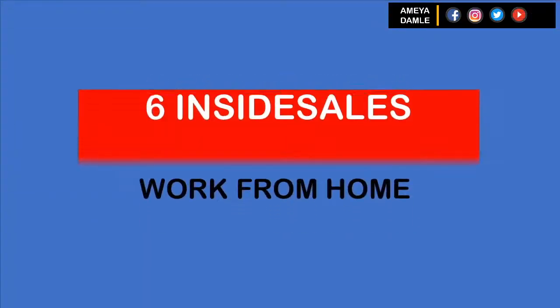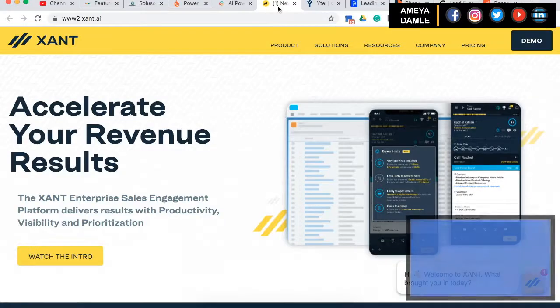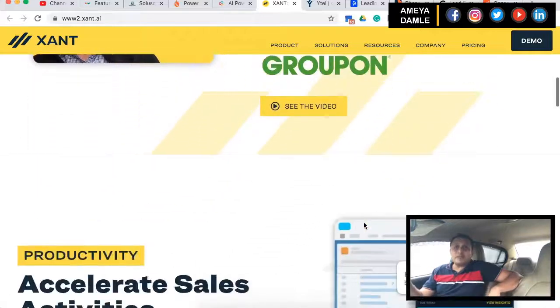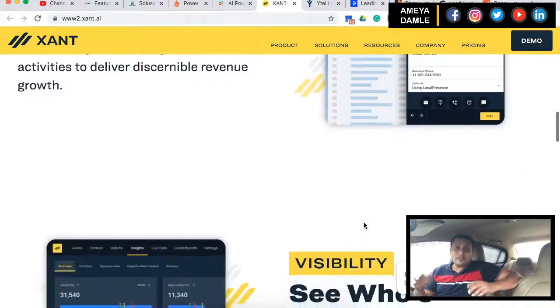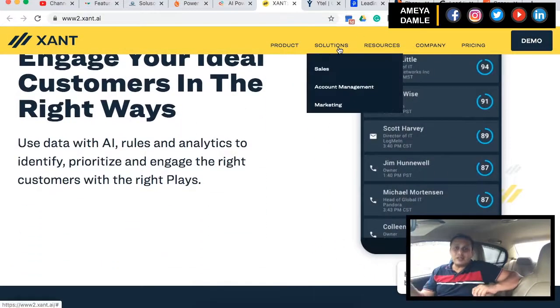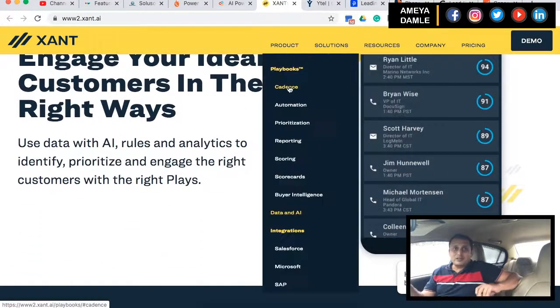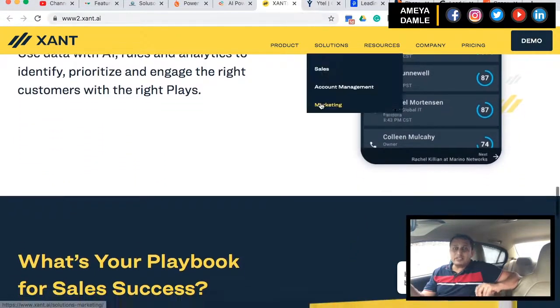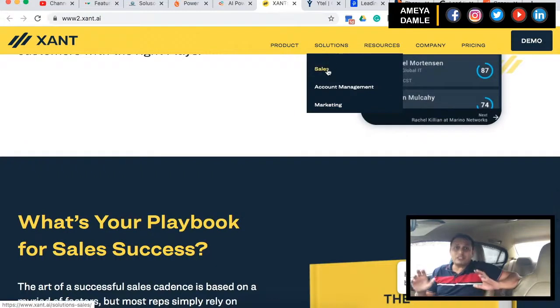Number 6 is InsideSales. InsideSales offers a power dialer that operates using VoIP. They offer reporting functions, predictive analytics, gamification, and data visualization that some solutions lack. They also have a click-to-call dialer as well. They are great software for small call centers with even 5 agents, and their solution either integrates with Salesforce or they have their own CRM to use.